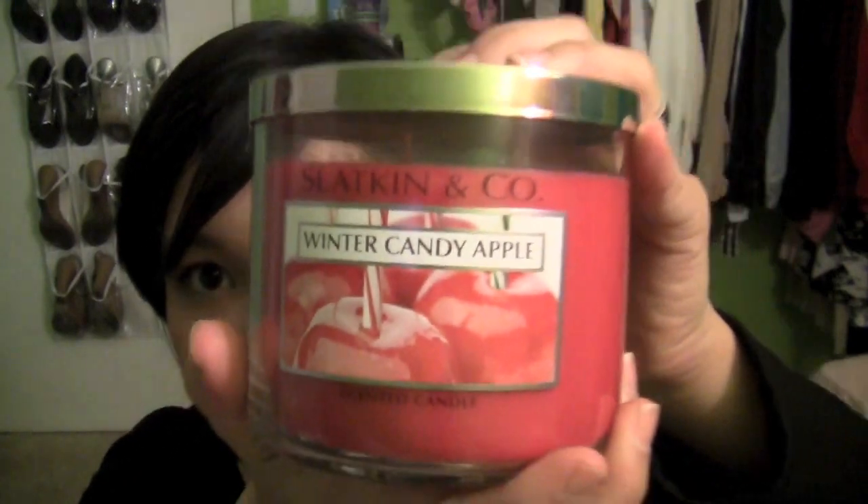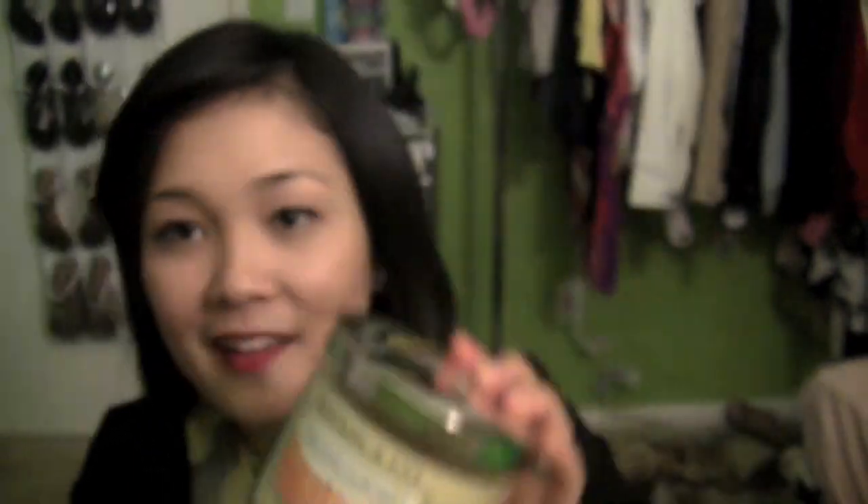Next I went into Bath and Body Works and picked up some candles because the candles were 50% off. I bought four candles for my mom — I got Winter Candy Apple, which smells really good, and Cinnamon Sticks. I don't really like the smell of cinnamon too much but I know my mom does. And then I got two candles based off of Ingrid, aka Miss Glamorazzi here on YouTube. I got Leaves, which smells really really good — those three I'm going to give to my mom. And one is for me: Frosted Cupcake, which just smells like the sweetest, yummiest goodness ever.